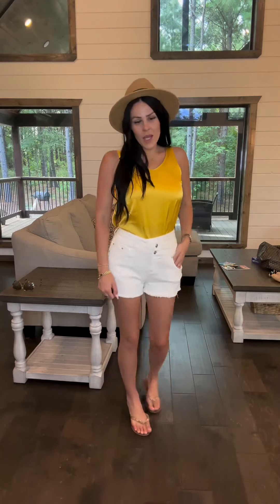Asking, you shall receive. Now I have it paired with these white denim shorts. I absolutely love it — it's just like a nice, crisp, clean look. It just really changes it. It's such a versatile shirt.